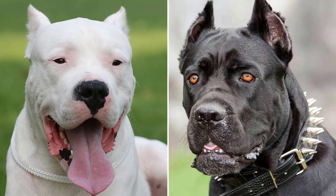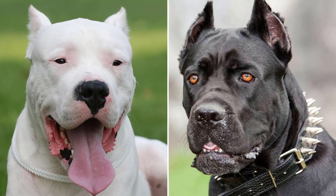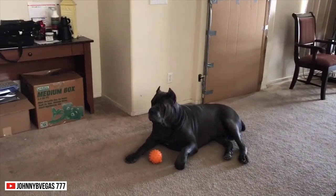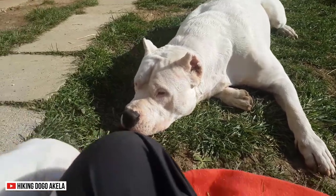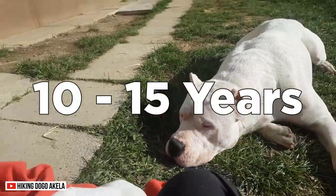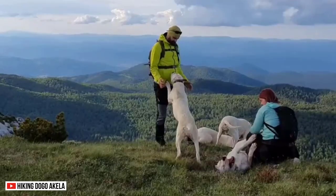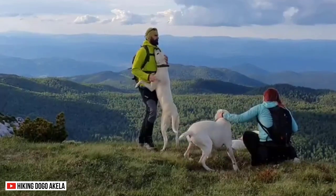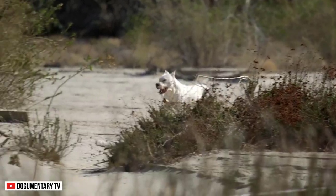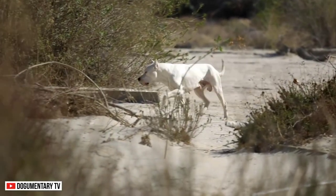Lifespan. Both of these dogs are generally healthy, considering their size. The Cane Corso can live for 10 to 12 years, while the Dogo Argentino can live from 10 to 15 years. Can you imagine how many years of experience you can have together? You can take them on trips and hikes. With their help as hunters, you can never go hungry.